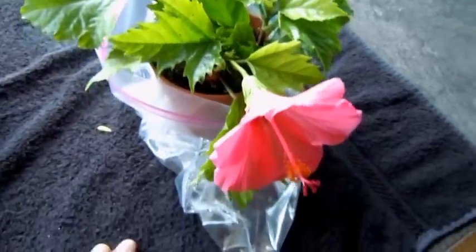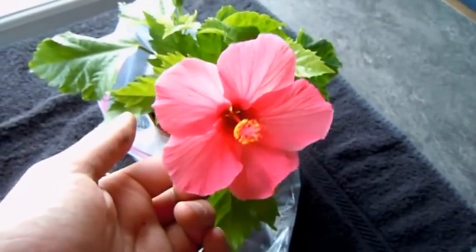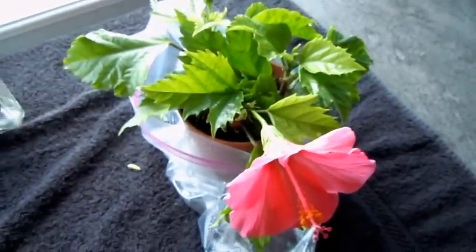Anyway, just wanted to send you an update. I had this flower on this morning and thought of you all. The cuttings did wonderful. Happy growing, everybody!